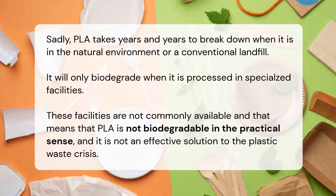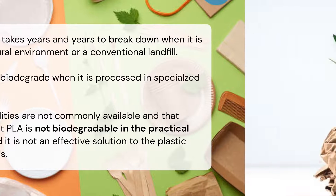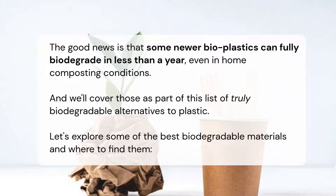That means PLA is not biodegradable in the practical sense and is not an effective solution to the plastic waste crisis. The good news is that some newer bioplastics can fully biodegrade in less than a year, even in home composting conditions. We'll cover those as part of this list of truly biodegradable alternatives to plastic.